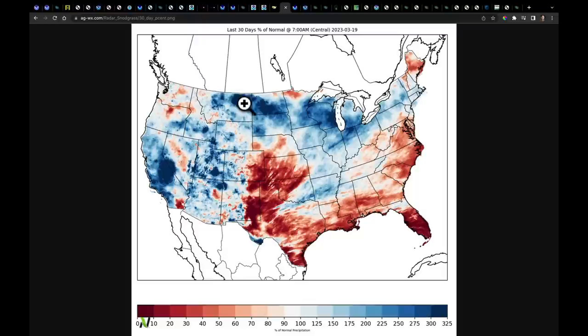You notice that all around Kansas, there's 150 to 300% of normal precip across the Northern tier of the US. The Mid-South has been wet, and the West has been extremely wet. So we begin to ask, what does it take to get rid of this? What would have to happen in April or May to eliminate this drought quickly?